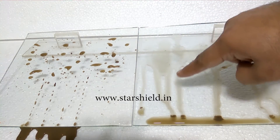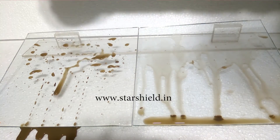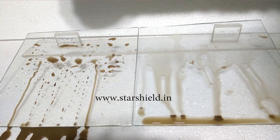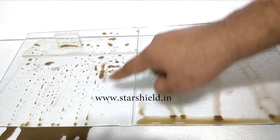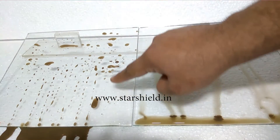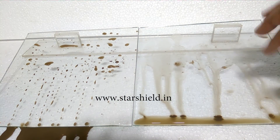You can again check the effectiveness of Star Glass Shield in this demo — the water droplet doesn't get burst in the case of the Star Glass Shield coating, whereas it is getting burst on the non-coated glass.